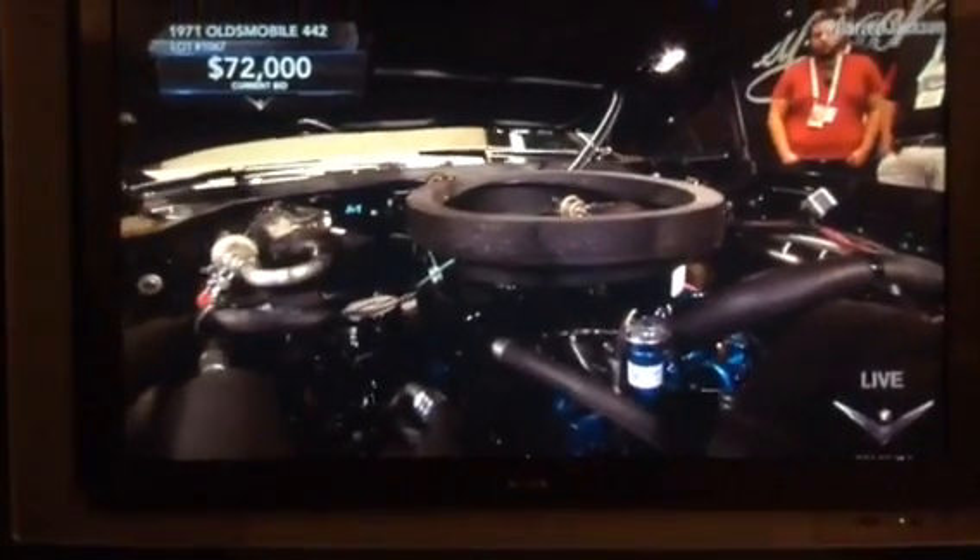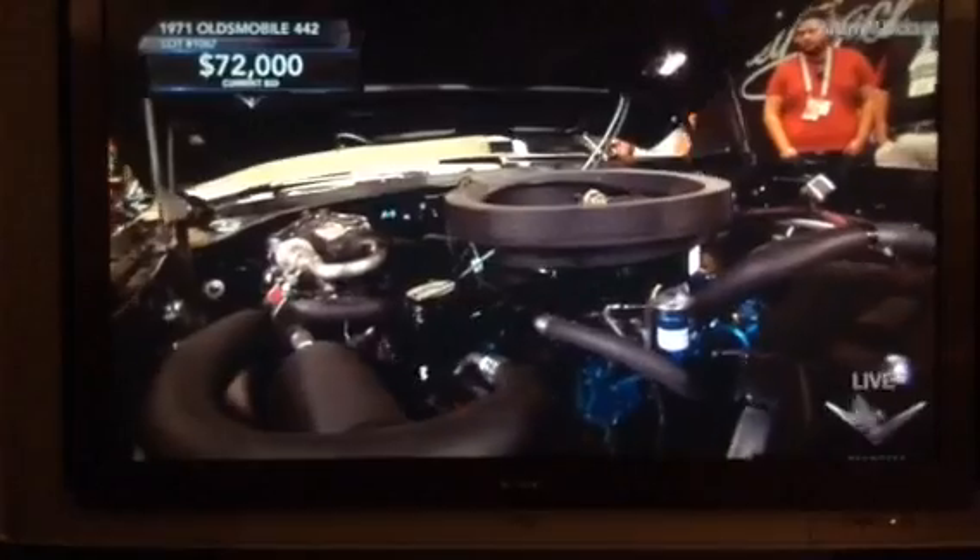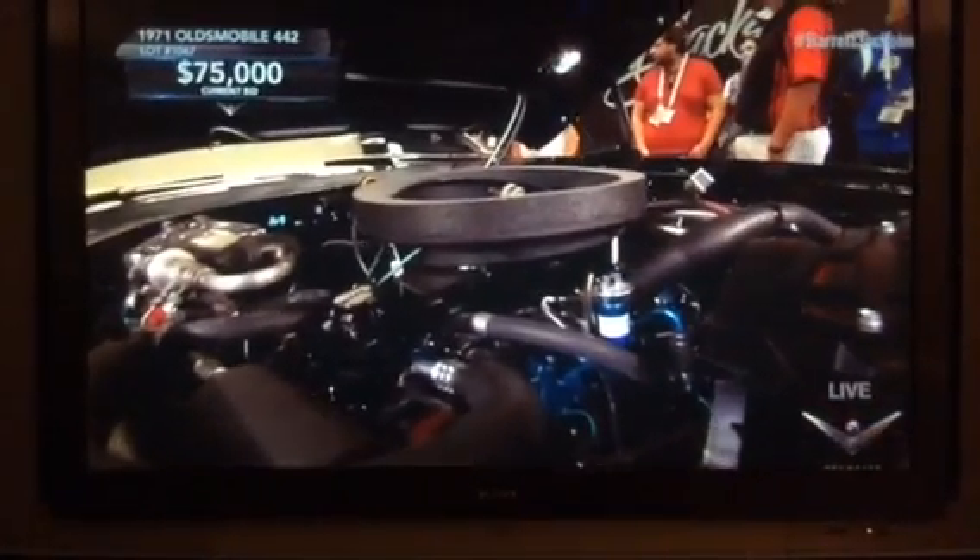A 3.42 rear gear on this one, built in July of 1971, 4-speed — most 442s were automatic. I like the black with red striping, completely black interior and top, so call this one triple black, trimmed in red. There's a Ray-Track player underneath the radio, hanging off the dash.